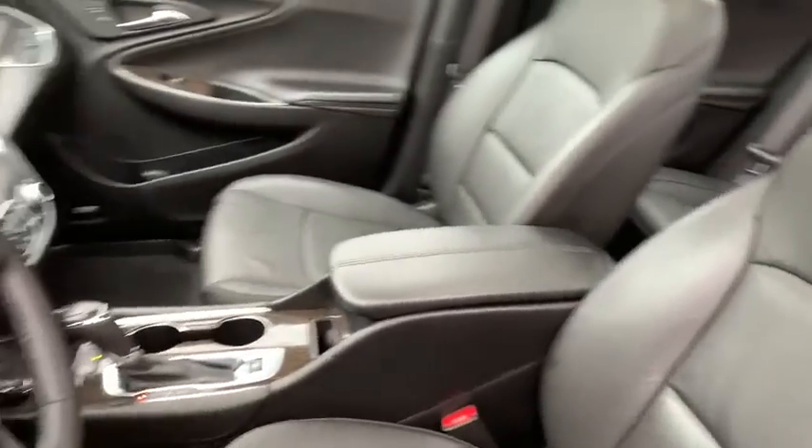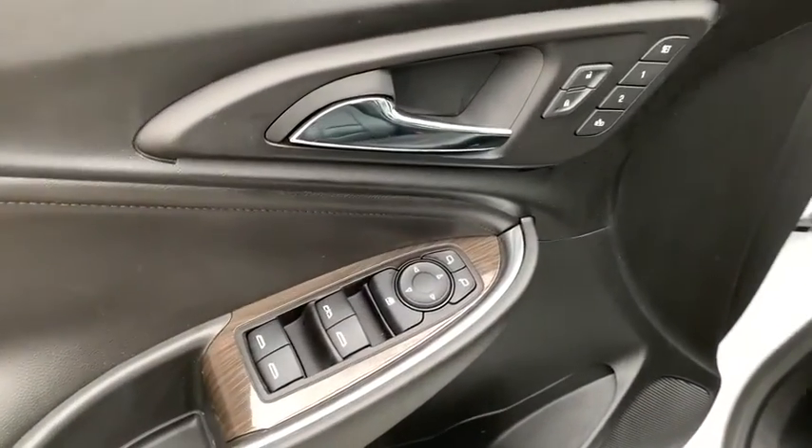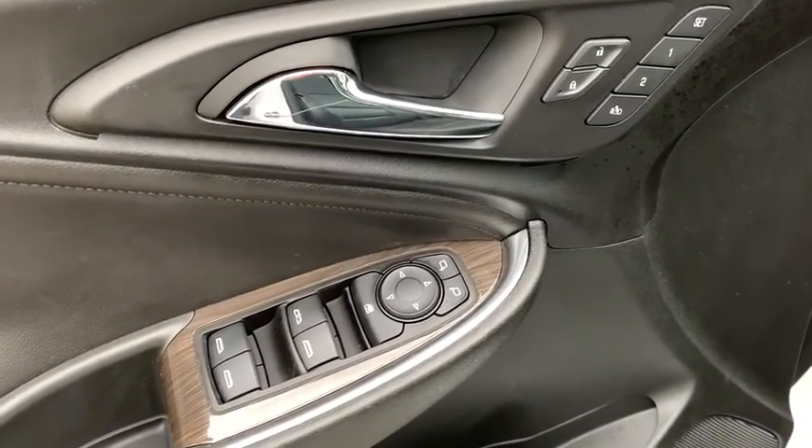Power passenger seat, Bose sound system, heated seats, traction control, navigation system, dual airbags, Bluetooth, power steering, four-wheel disc brakes.